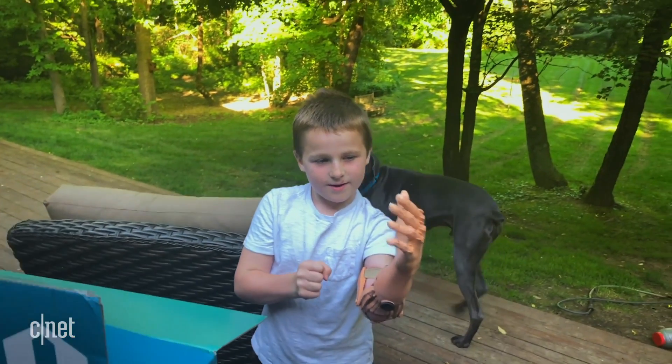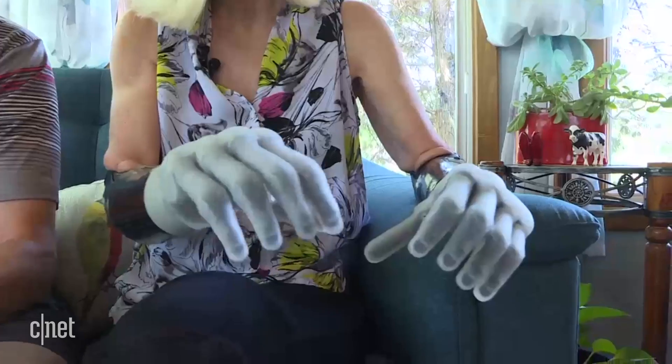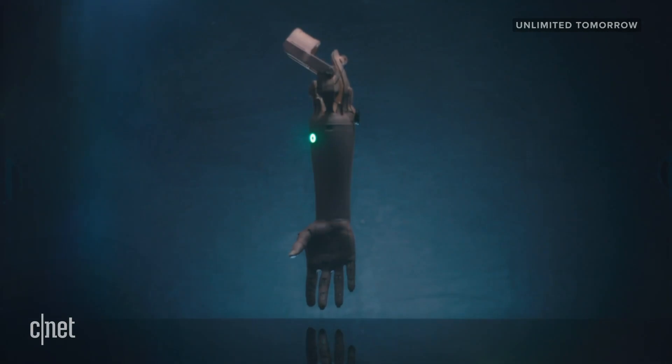Let's face it — for most of us, the ability to do something like this is probably something that we take for granted most days. But there are nearly 2 million people in the US who are living without a limb, and prosthetic devices are typically really expensive — they can cost up to $80,000. But this device could be a game changer.